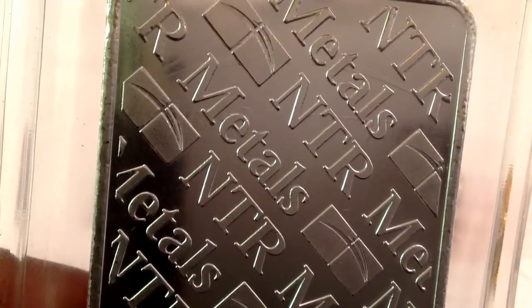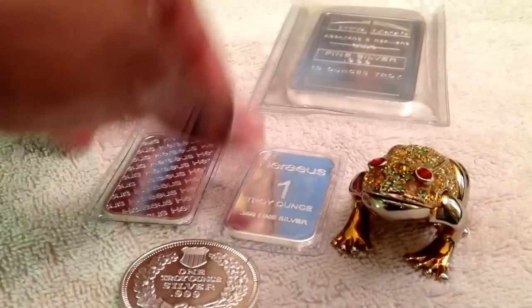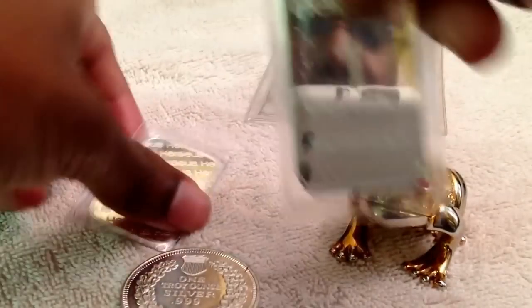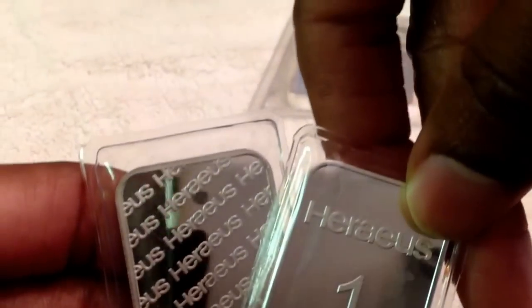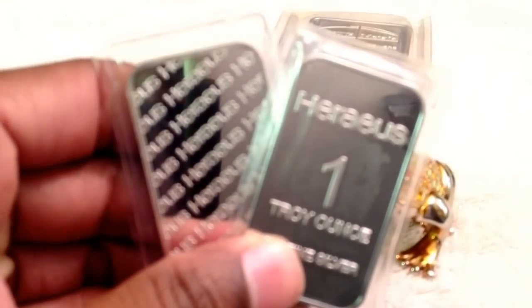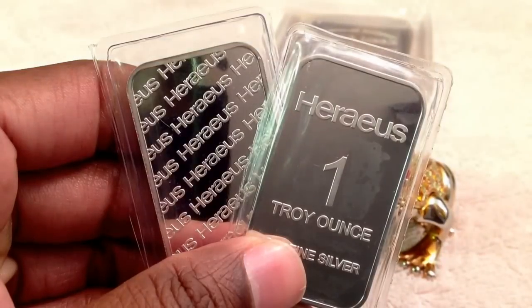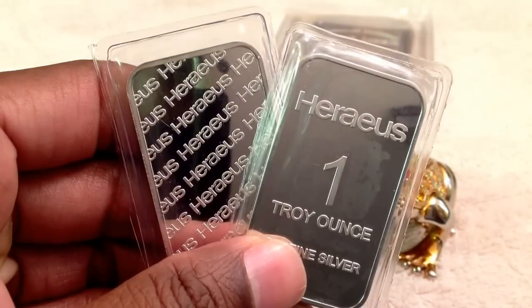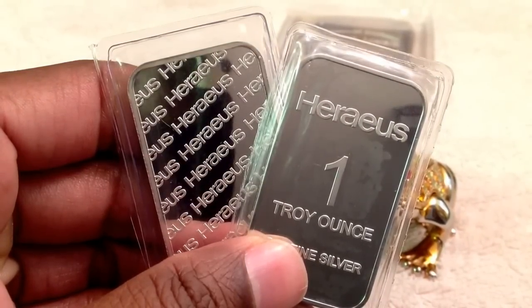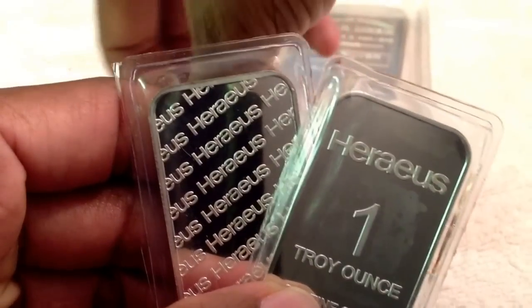Reverse side. Also picked up two of these. 'Areas' is, I believe, how it's pronounced. Nice bar. Added those to my collection.